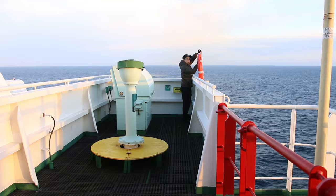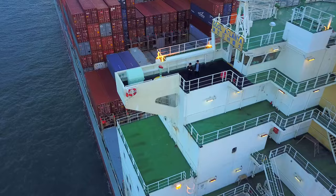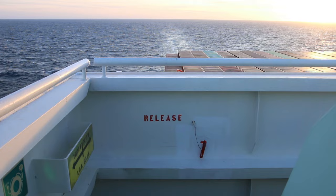We have lifebuoys all over the ship. Two of them are located on each side of the bridge wing. They are specially designed with a quick release mechanism for speedy rescue.